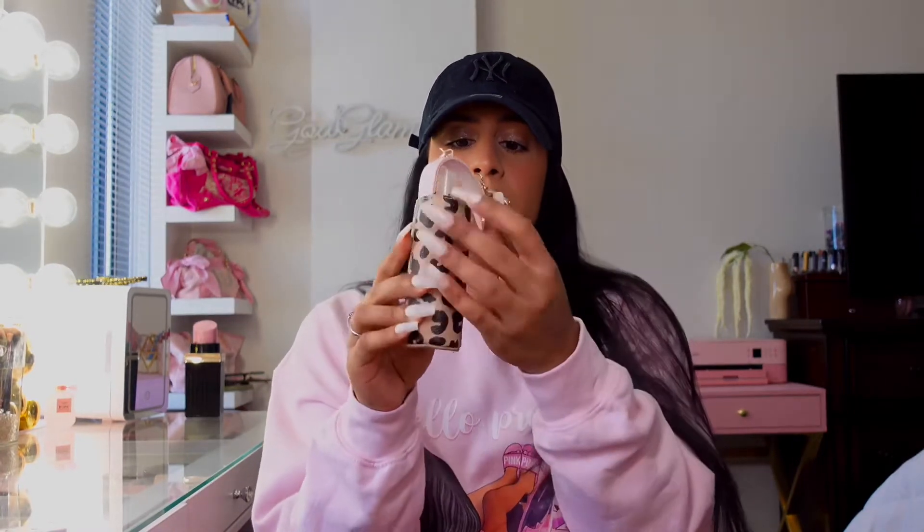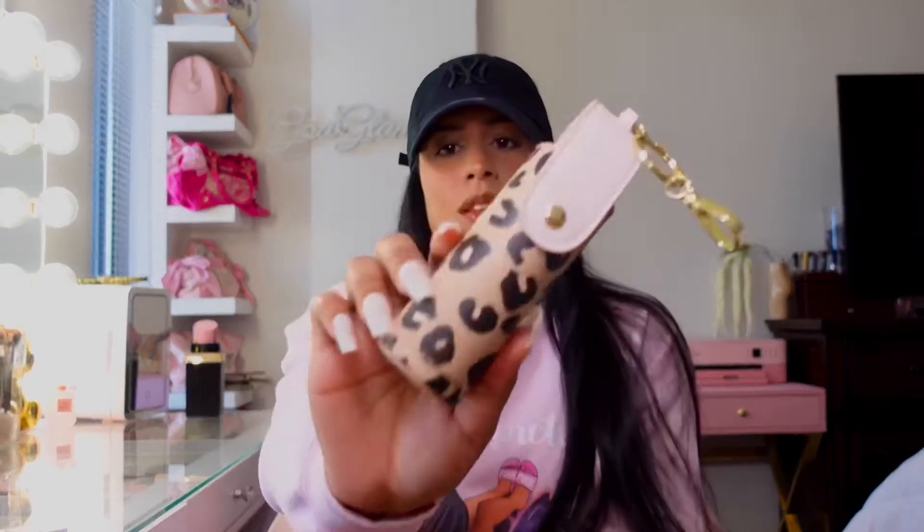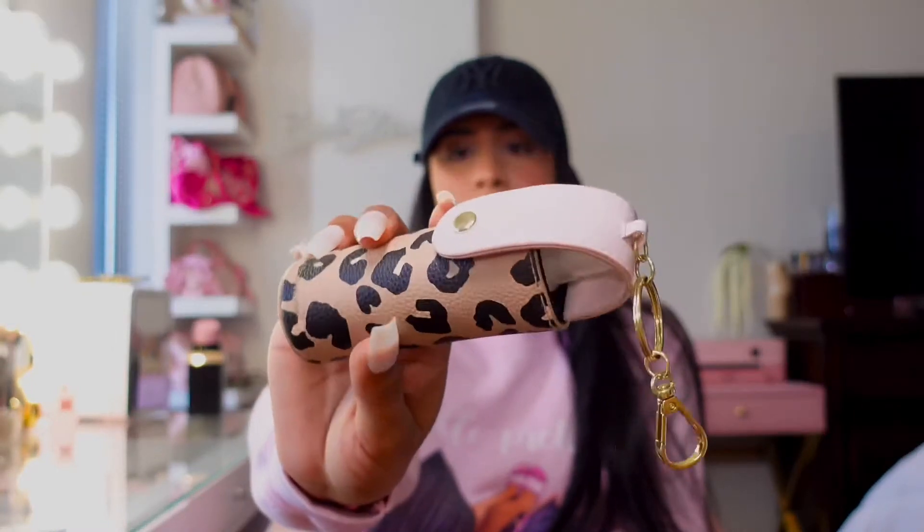The next thing I have in there is just my hand sanitizer — it's a spray bottle — and I just have it inside this holder that I got at Bath and Body Works. I believe it was last year and I love it, I think it's adorable — cheetah pink.